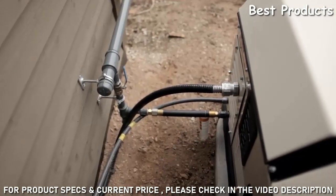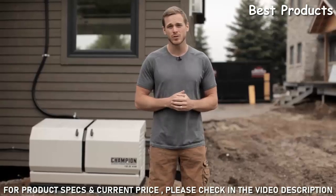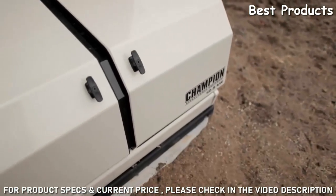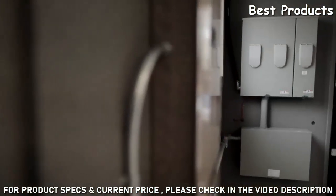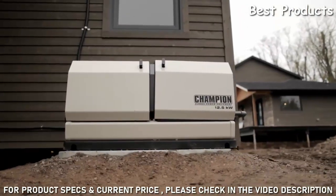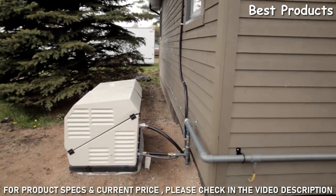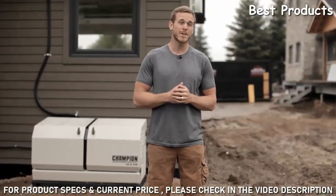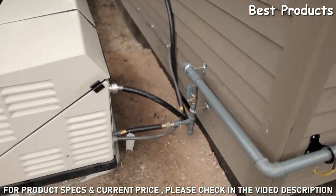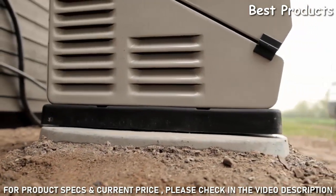You should also know whether your home's fuel supply is natural gas or propane — Champion home standby generators are designed to operate well on either fuel, though this helps the dealer estimate installation costs. During the site survey, the dealer will assess where the generator and transfer switch should be installed, based on local codes, safety precautions, and the location of the electrical panel, gas supply, and windows. The dealer will work to minimize additional piping and wiring to keep the total installation as cost-effective as possible.